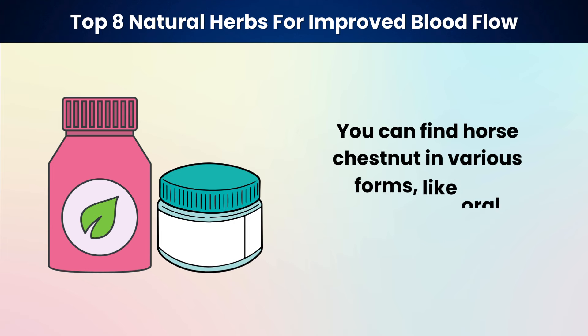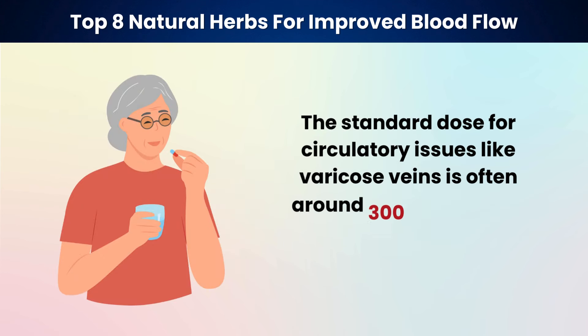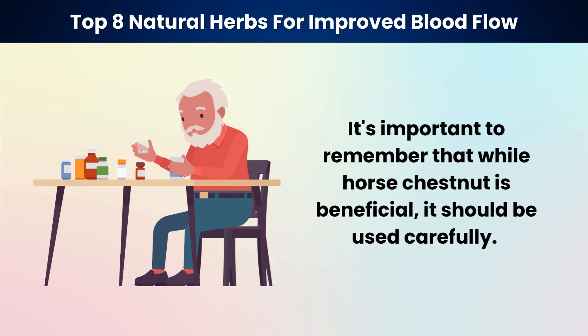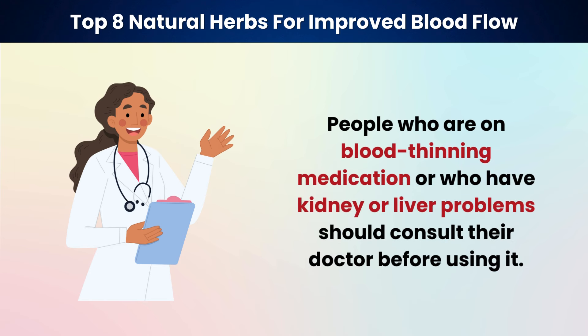You can find horse chestnut in various forms, like oral supplements or topical creams. The standard dose for circulatory issues like varicose veins is often around 300 milligrams of horse chestnut seed extract twice a day. It's important to remember that while horse chestnut is beneficial, it should be used carefully. People on blood-thinning medication or who have kidney or liver problems should consult their doctor before using it.